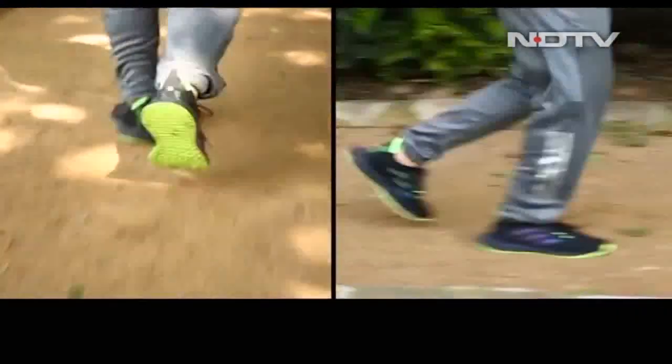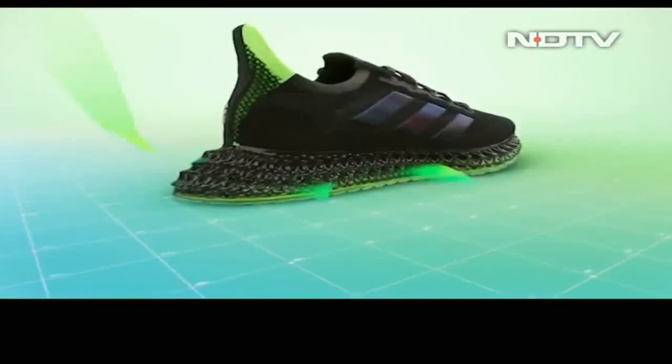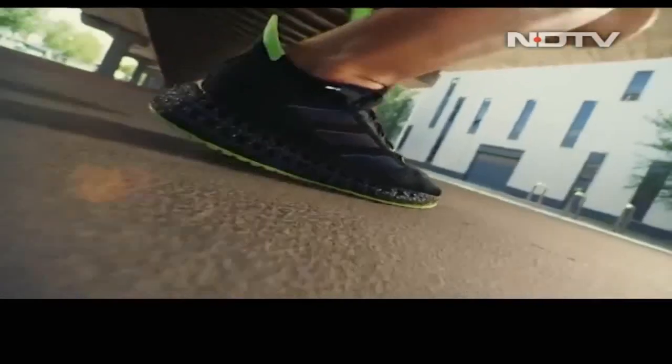Not necessarily customized for you personally, but the sole is. The midsole is designed in such a way that the vertical momentum of the user's heel hitting the ground is redirected forward, to provide added support while running. I tried the previous version — it made my running completely different. And now I've tried this one, it is a whole new generation.